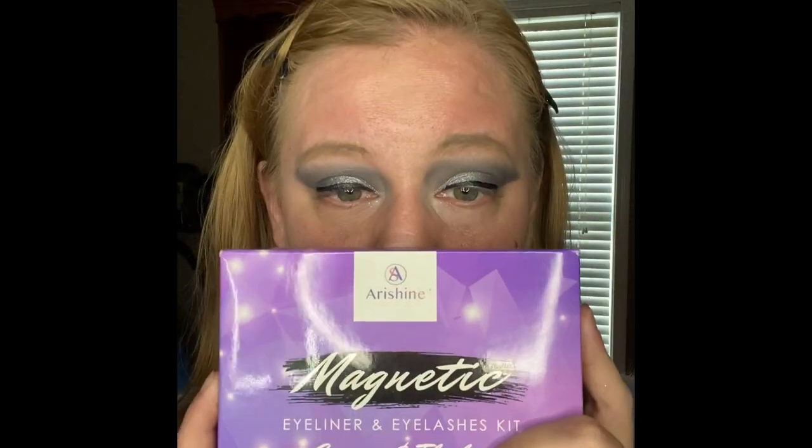I found these lashes from Amazon — they are the Airshine magnetic eyeliner and eyelash kit. You get two tubes of eyeliner, five pairs of lashes, and one applicator. I think this cost me about 25 bucks, and it has two-day shipping — god bless Amazon and two-day shipping. These lashes are beautiful and they last literally all day — I put them on before work around 6 or 7am and don't take them off until sometimes 8:30 or 9pm.